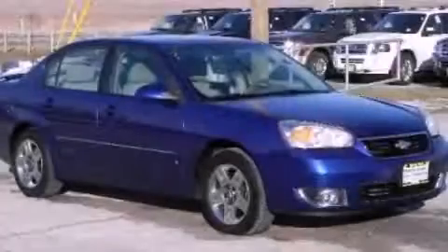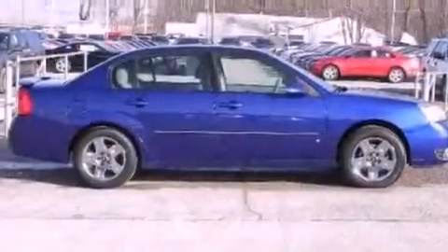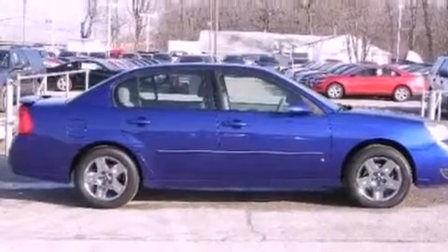This is a 2007 Chevrolet Malibu. It has a 3.5-liter six-cylinder engine and an automatic transmission.